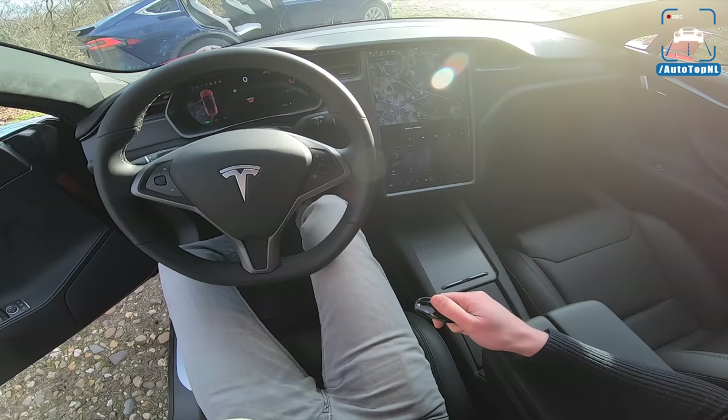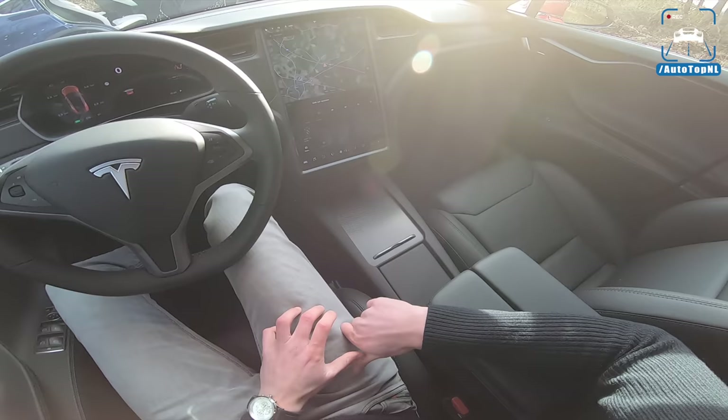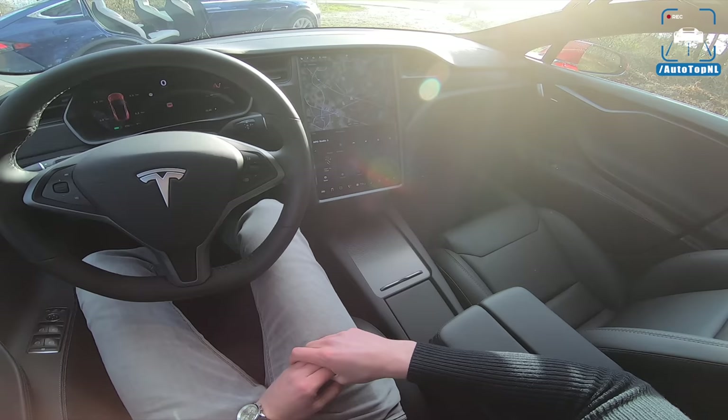Spec-wise, we've got a red Model S with black interior and carbon fiber trim. The carbon fiber is something I wouldn't really go for — they have a lovely selection of woods. I really like wood, so I would definitely go for that one.